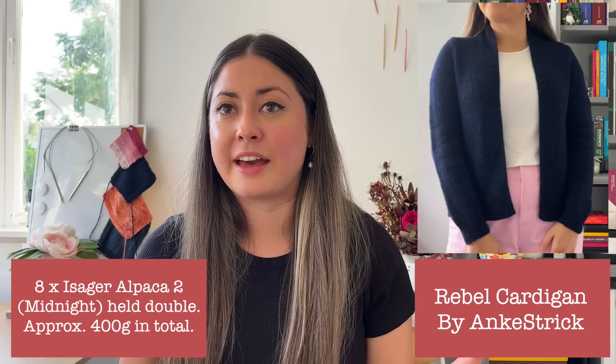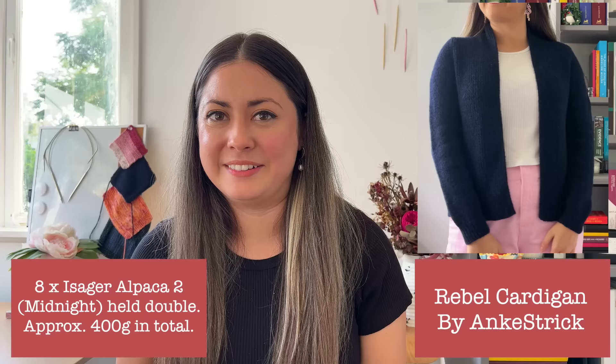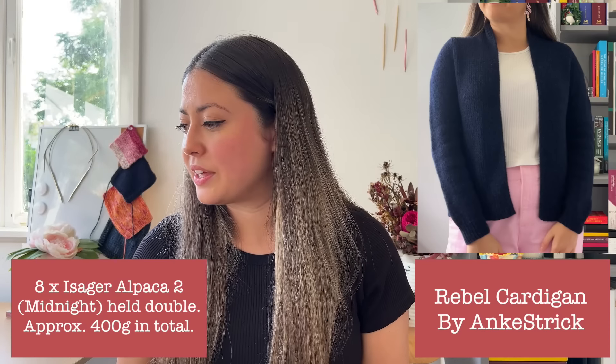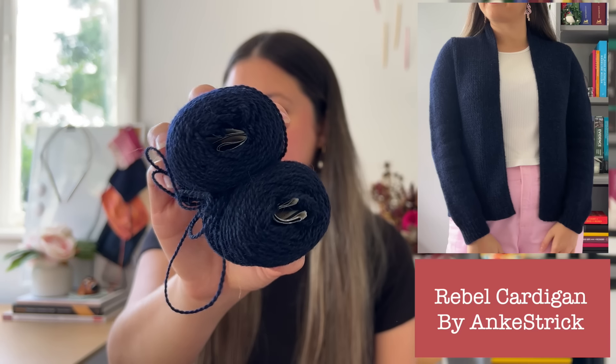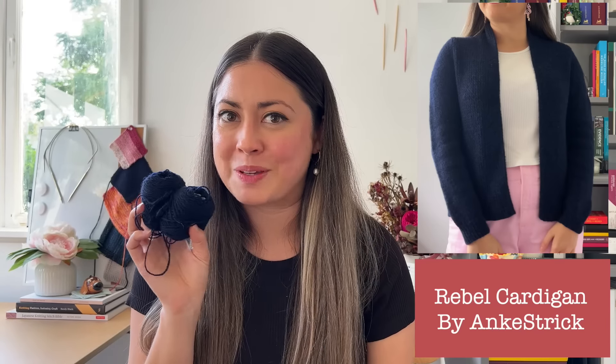I've had this on my needles for two and a half months. I started it on the 2nd of January while I was on holidays and finished it on the 14th of March — so about 10 weeks overall. To give you the stats: I ended up using just under eight skeins of the Alpaca 2 from Isager — I'll put the colour on screen — and I held that yarn double, which ends up being about 400 grams. I'll show you what I have left, which isn't a lot.